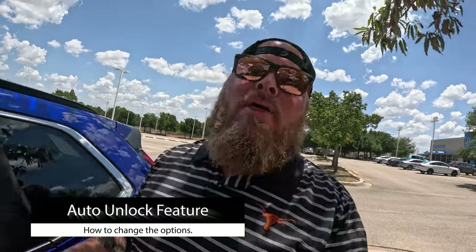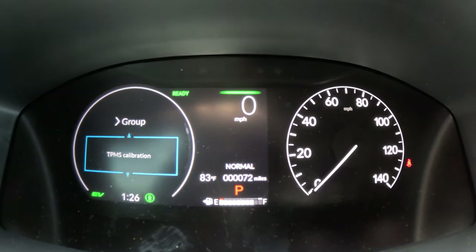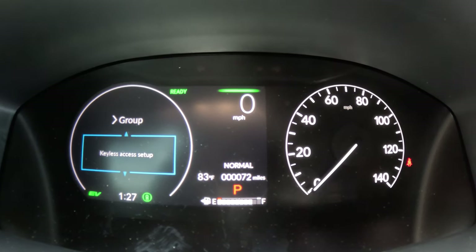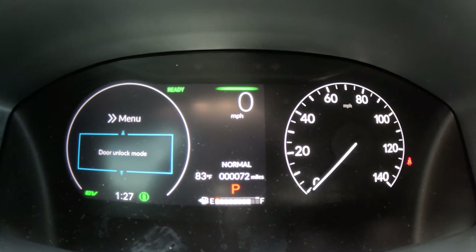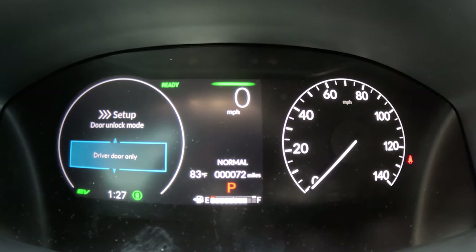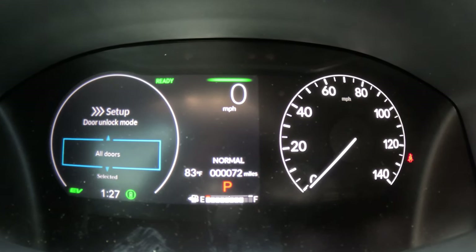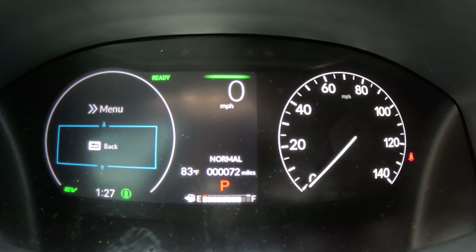Today we're in sunny Austin, Texas, but if you're in inclement weather — rain, snow, poor weather — the last thing you want is to touch the door handle and only unlock the driver's door while everyone else waits outside. You can set it up so that when you touch the door handle, every door unlocks. Go to Settings, scroll down to Keyless Access Setup, select it, then choose Door Unlock Mode. The default is Driver's Door Only — scroll down and select All Doors.